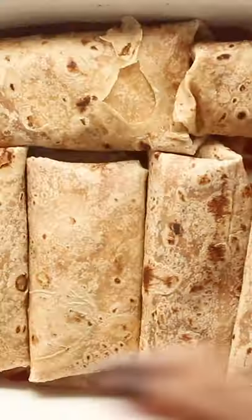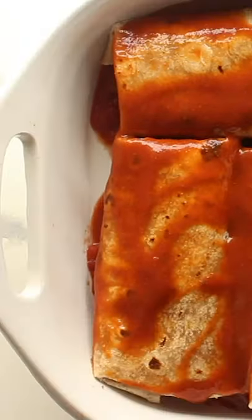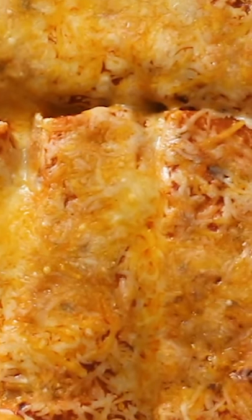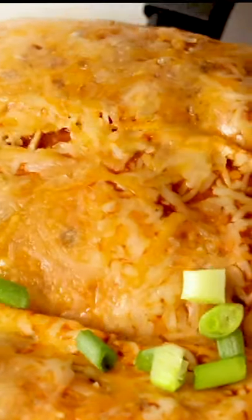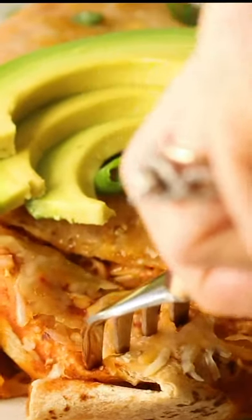I wanted to post them today so that you could add the ingredients to your shopping list to be able to make them on Friday. And if enchiladas aren't your thing, check out the blog because I have seven other healthy leftover turkey recipes from soups to sandwiches to all kinds of things, but these enchiladas are my favorite, so let me know if you try them or any of the other recipes. And don't forget to hit that red subscribe button and the bell notification tab so that you never miss a healthy recipe.